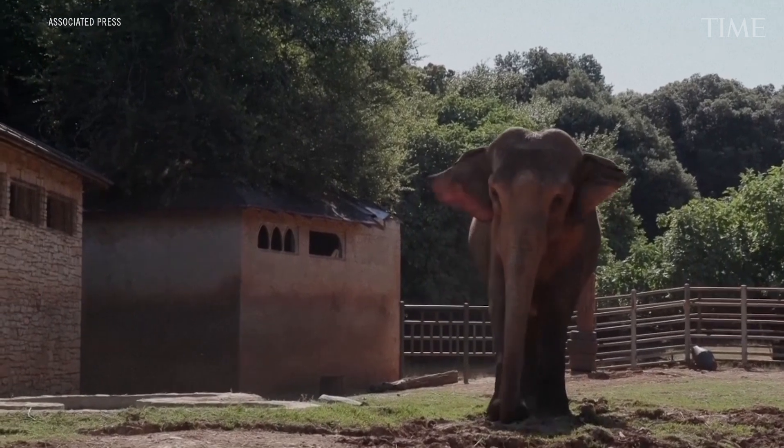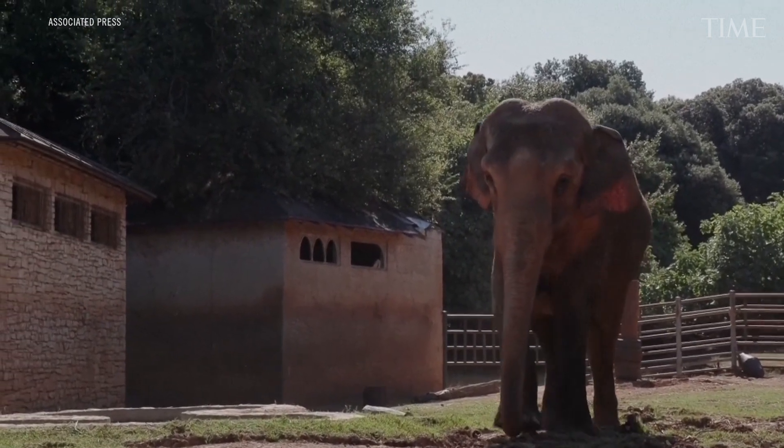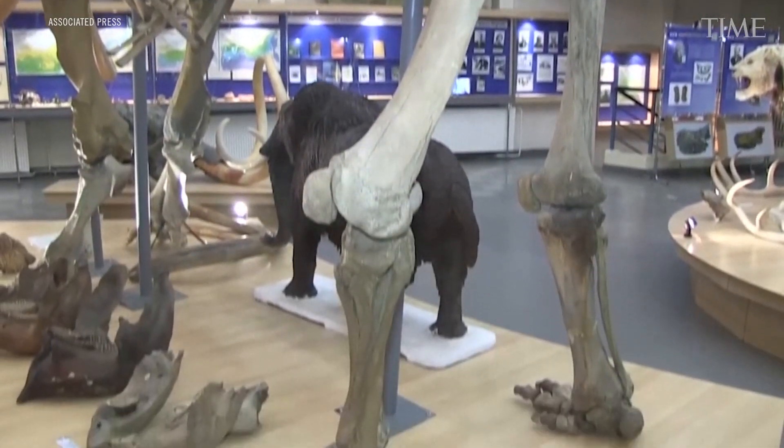Asian elephants are closer genetically to mammoths than Asian elephants are to African elephants, which sometimes blows people's minds. So what we are working on is to use a lot of ancient DNA, computational analysis, advanced editing tools, and advanced embryology to bring back those lost genes and engineer them into their closest living relatives, so that we get functional de-extinction.